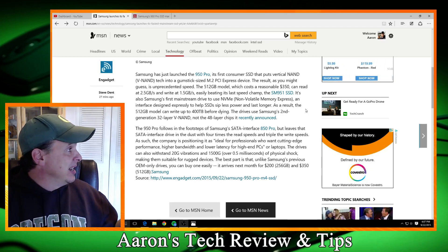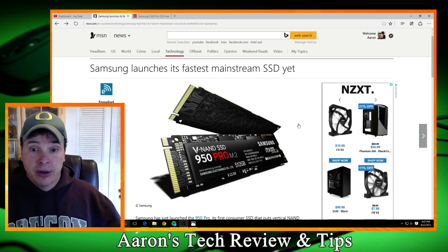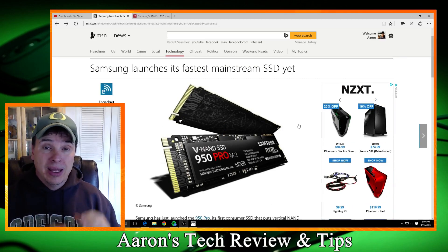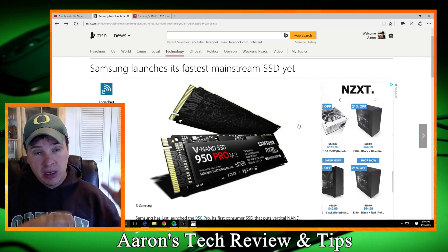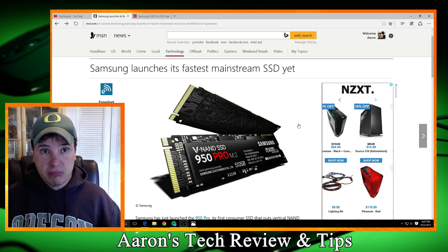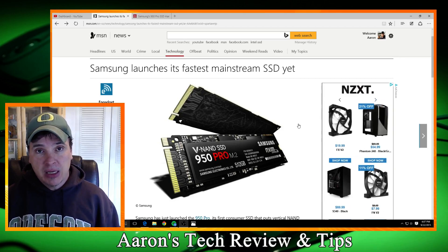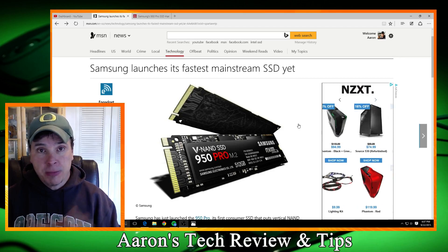Go to Samsung, check this thing out. It's called the 950 Pro M.2. Don't get it confused with the 850 Evo, which is fantastic — good. But if you want the best performing M.2 card out there, you're going to be going this route. It's tremendous.